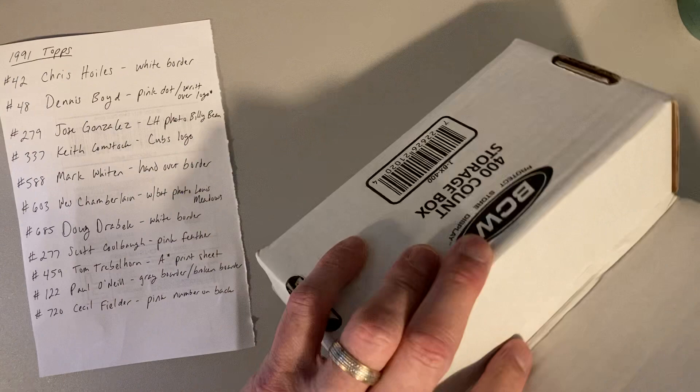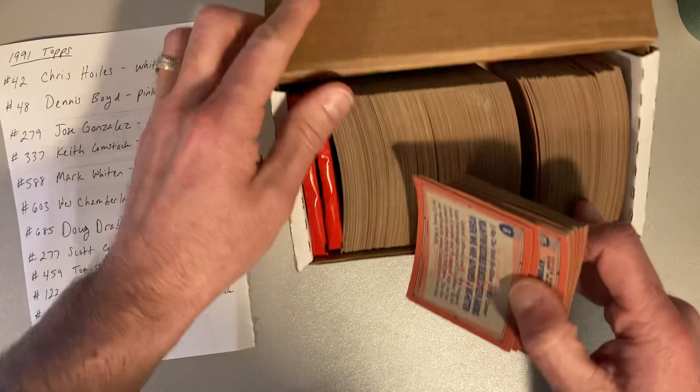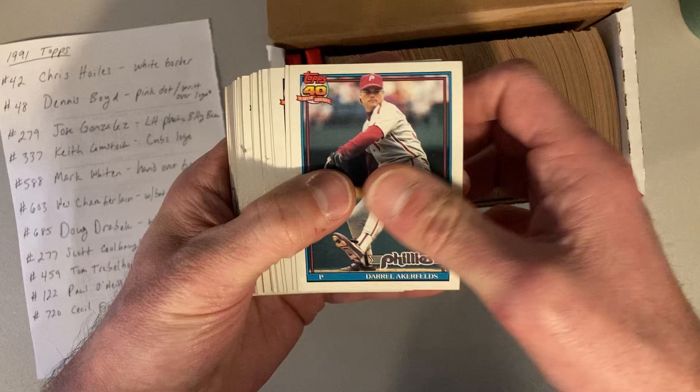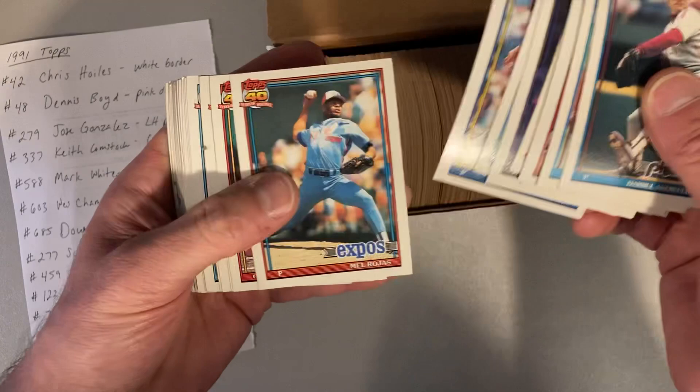We're looking for all these things you can see over here on the left. So far I've found none of the big ones — found plenty of the other smaller errors like Keith Comstock and Wes Chamberlain, Scott Koolbaugh, etc. — but none of the border errors, which are what I'm really after. These cards are a bit bowed. We're just going to flow through these and see what we can find, and then we'll check for dark back, light back, glow back, non-glow back, etc.